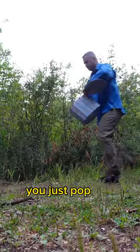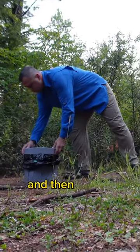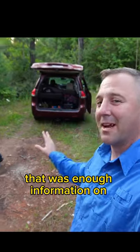It's so easy — you just pop out the sides, put the middle in, put the bag in, and put the top on, and then you're ready to go. Hopefully that was enough information on how to set that thing up.